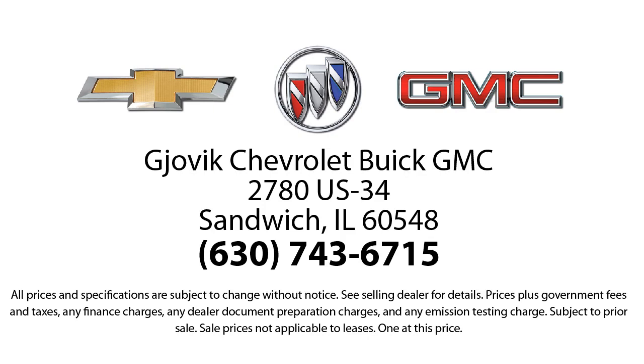courteous atmosphere and low pressure GM certified sales team make it easy to select a quality car or truck from our large selection of new and GM certified vehicles. Our underlying commitment and loyalty to our customers has earned us both the 50-year Chevrolet Dealer Award and the 25-year Buick Dealer Award.